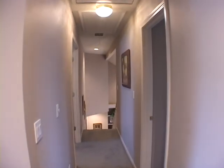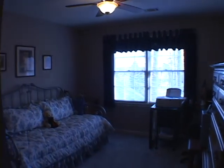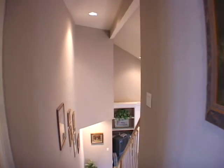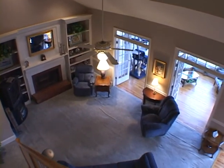Continuing down the upstairs hallway, we'll turn right into another bedroom. And as we move forward in the hall, we will view the family room from upstairs — it offers great views.